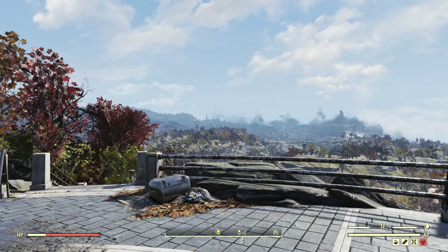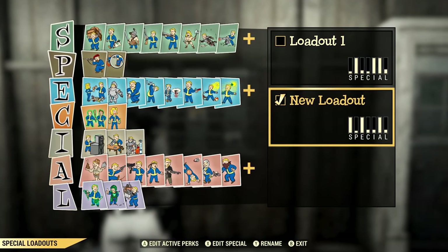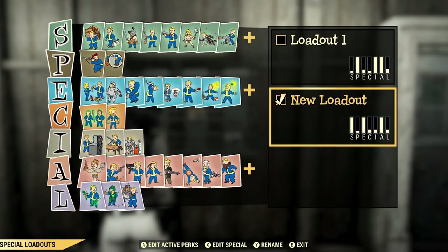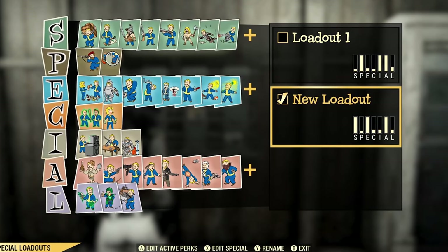Although it does have a bit of a downside — at least on release it seems like there'll be two available loadout slots, and you may be able to purchase more via the atomic shop. So this too will likely be some kind of microtransaction, but at least you get one for free.